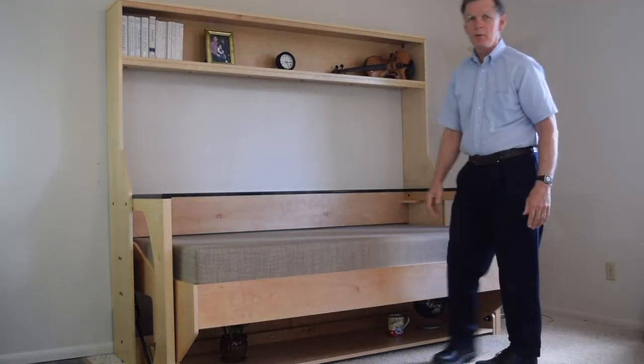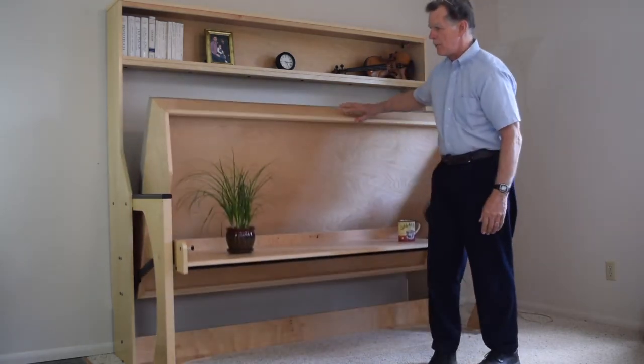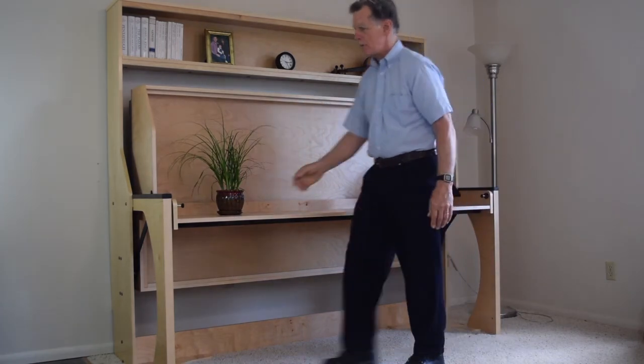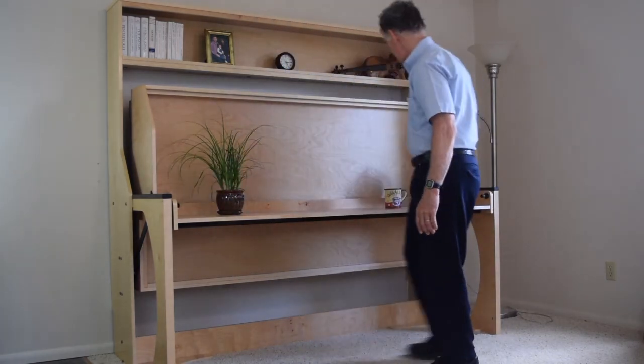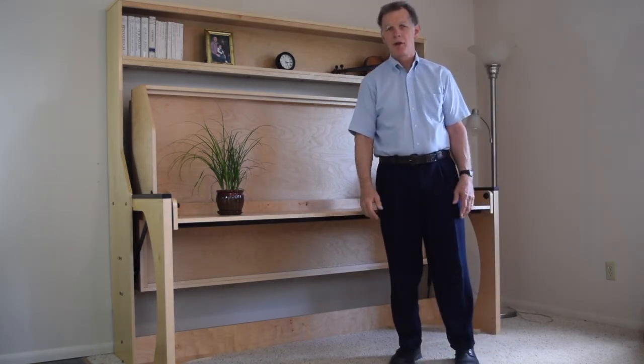And when it's time to use the desk again, just gently pull on the bed frame. It comes up into the desk position, lock the desk in, and voila, you've got a great desk. Thank you for watching.